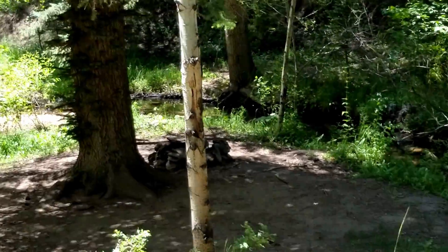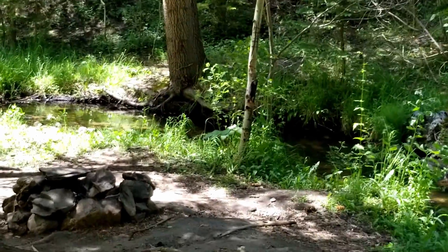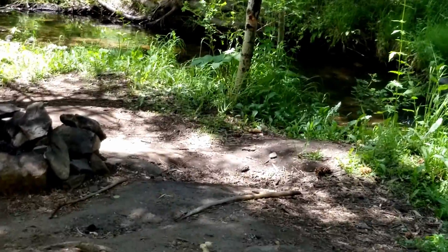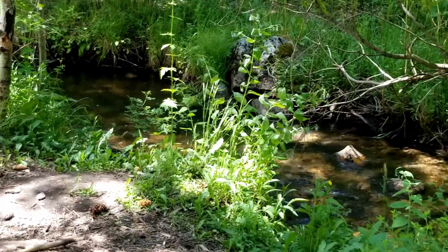There are big rocks in the little path here. Sorry, this is a terrible jerky video. All right, let me just stop. So here's the creek.